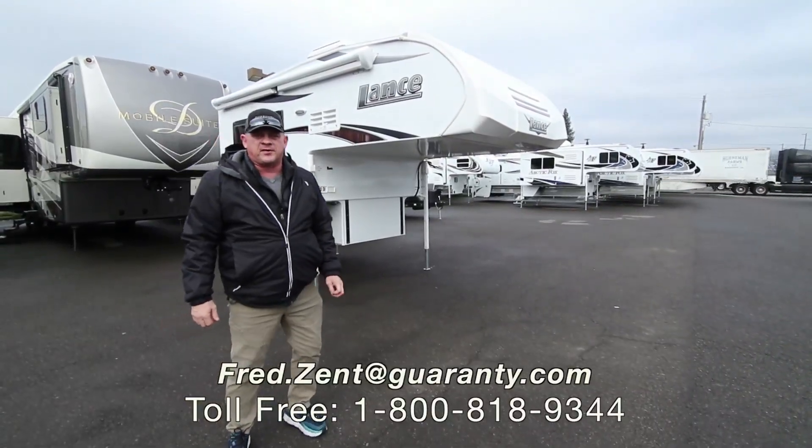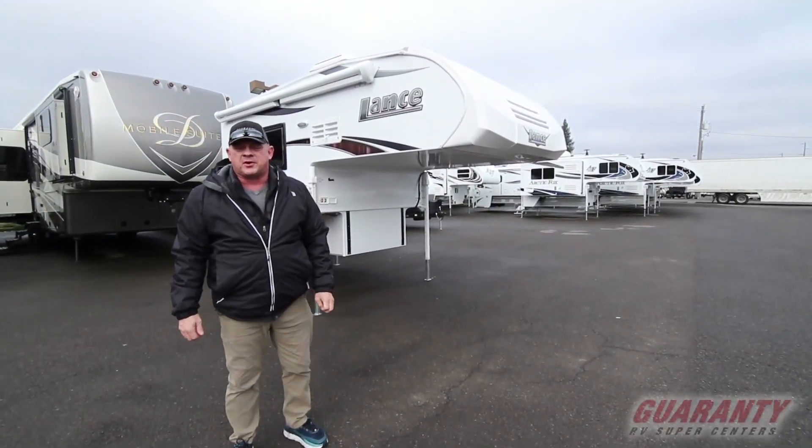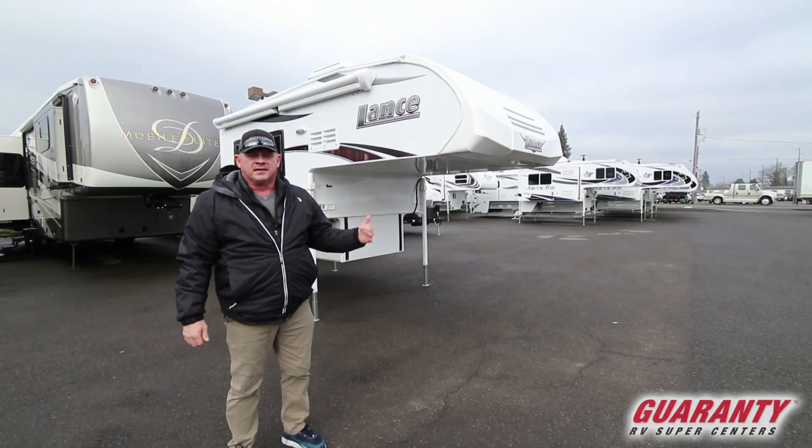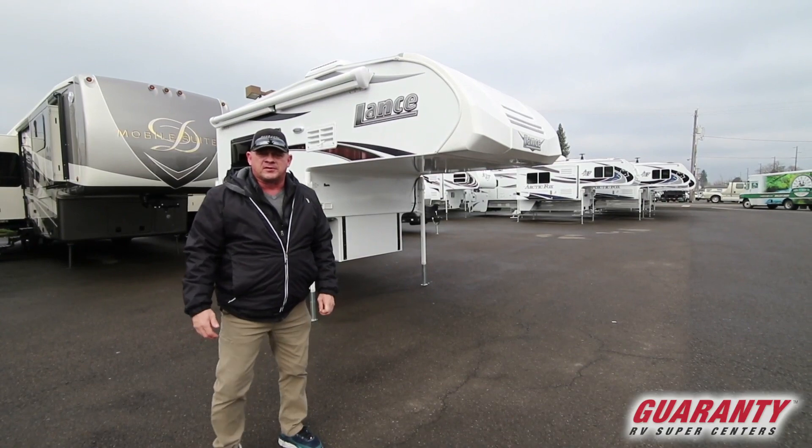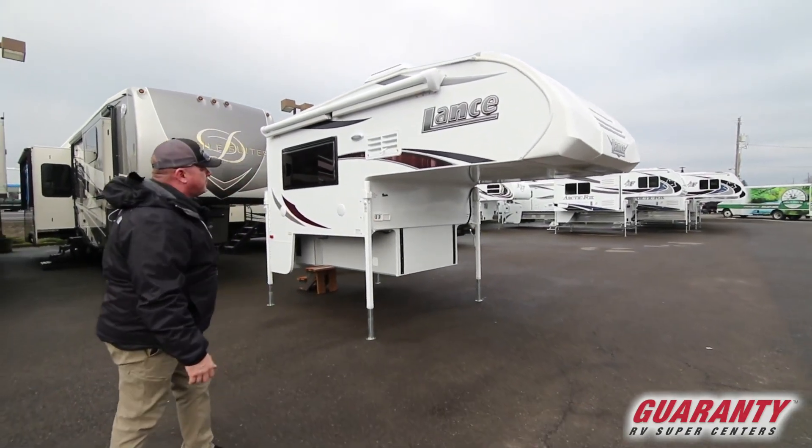Hi folks, Fred Zent here from Guaranty RV Supercenters. Today I'm going to show you a 2019 Lance 650. It's for one of the little smaller trucks like a Titan or a Tundra. Come on in and I'm going to show you some of the features.